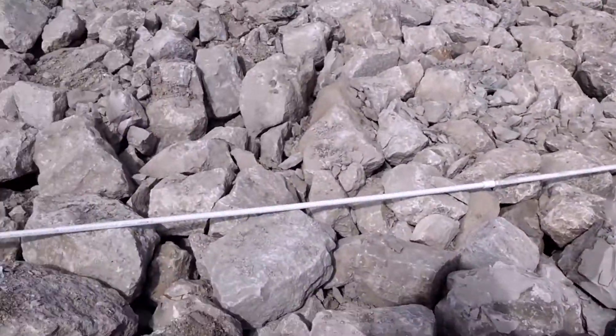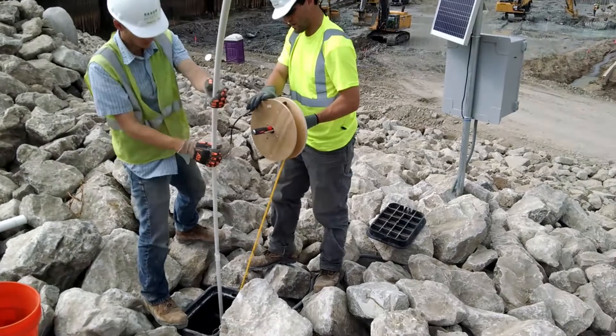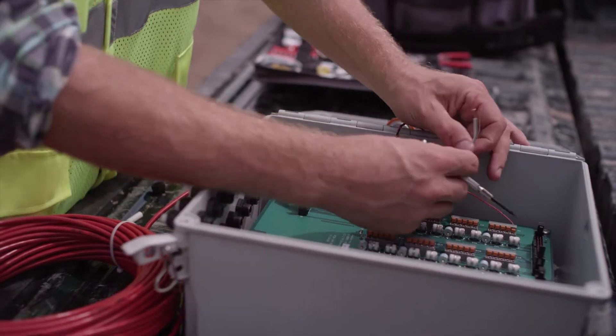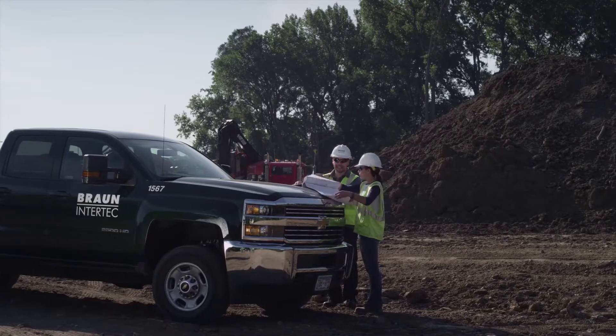Our instrumentation team was up to the challenge. Around the dam, our team strategically installed a suite of sensors and systems on key points of the site. These sensors were designed to accurately monitor the geologic, environmental, and structural conditions of the site, keeping construction crews safe and the project on schedule.